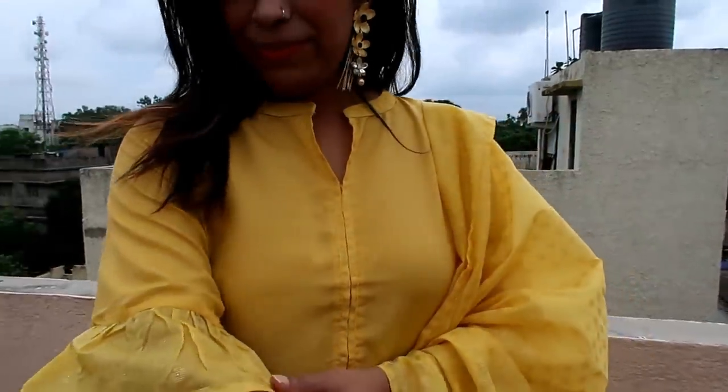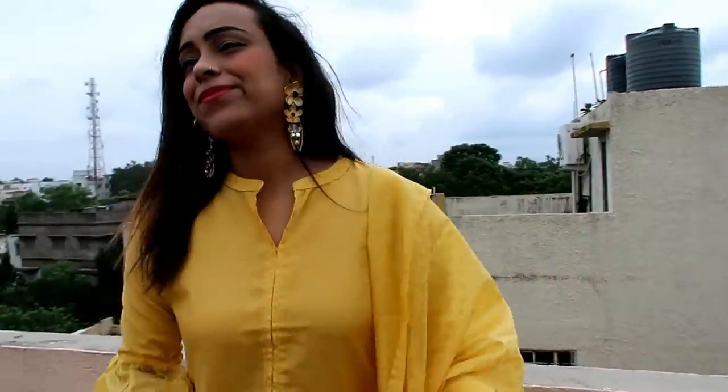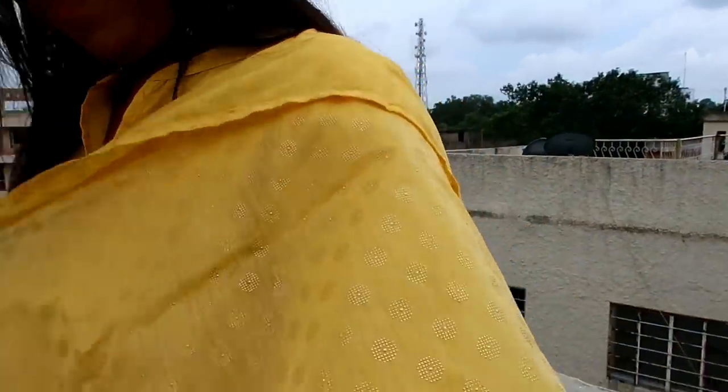My next item is this yellow solid kurta with trousers and dupatta. The kurta fabric is polyester, the bottom fabric is also polyester, and the dupatta fabric is poly-crepe. This kurta comes with a mandarin collar, three-quarter sleeves, printed detailing, a straight hem, and button detailing on the side with trousers.